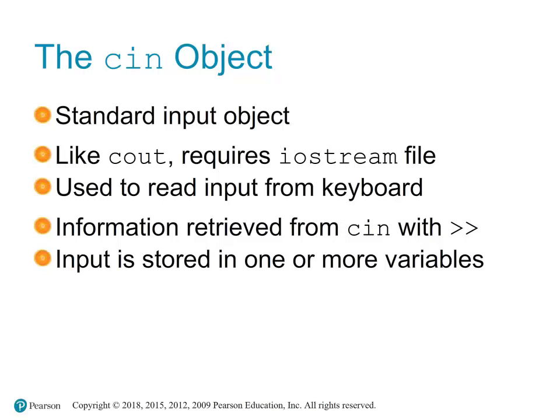cin attempts to interpret the user's input according to the type of the variable it is trying to store the input in. If the user enters an incompatible type — for example, entering text when a number is expected — this can cause errors or unexpected behavior.